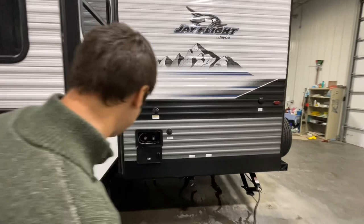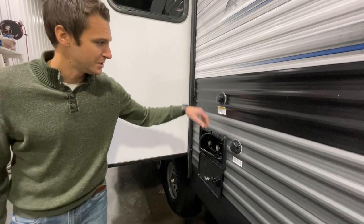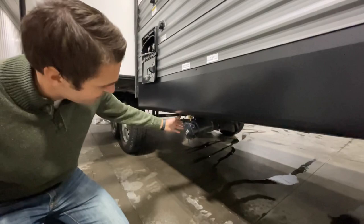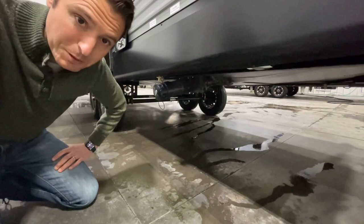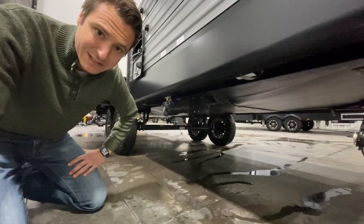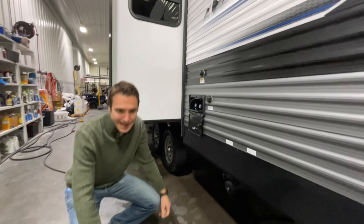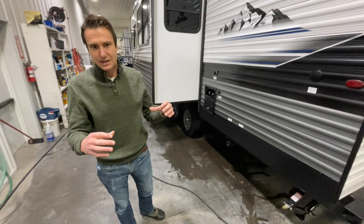Over on the utility side we've got an outside shower — hot and cold — a black tank flush, and city water connection. The dumps are labeled with decals and color-coded: gray for gray, black for black. This has the thermal package, so we have an enclosed underbelly heated via a duct from the furnace, with a layer of fiberglass insulation and a reflective foil — actual reflective R-14 insulation, not just foil paper.